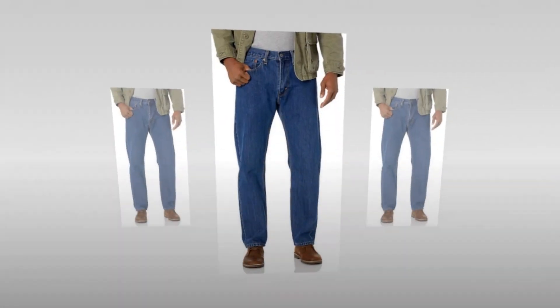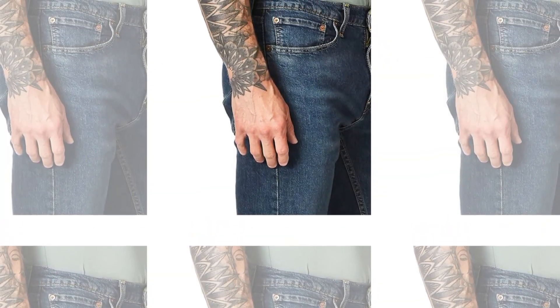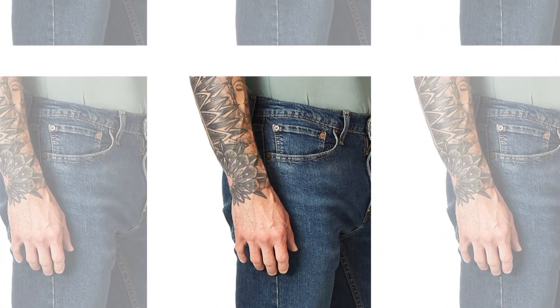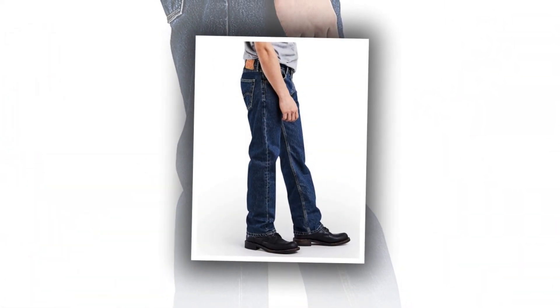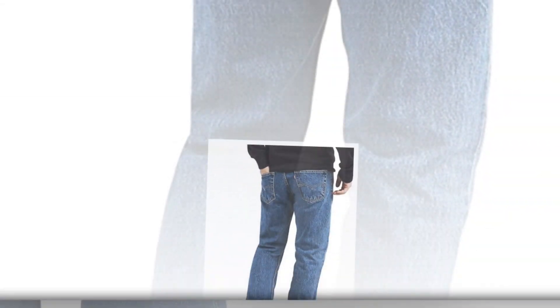The high-quality denim fabric ensures durability and long-lasting wear. Available in both regular and big and tall sizes, Levi's caters to all body types. Elevate your denim game with the iconic Levi's Men's 505 Regular Fit Jeans and enjoy the perfect blend of fashion and functionality.